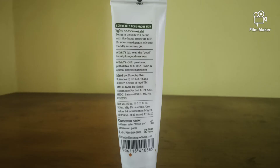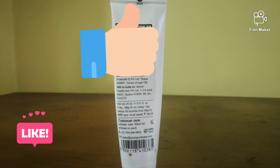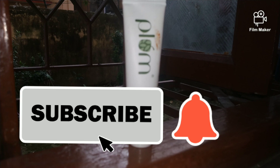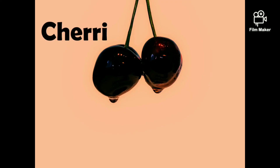So guys, that's all about this video. If you like this video, do not forget to hit like, share, and subscribe to Cherry and her Crazy Ideas. Thank you so much for watching — bye bye!